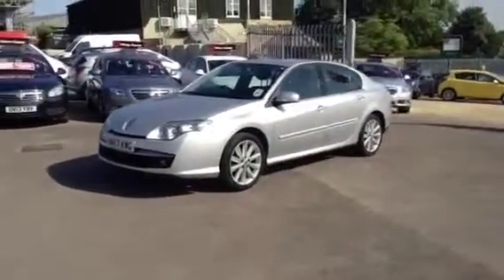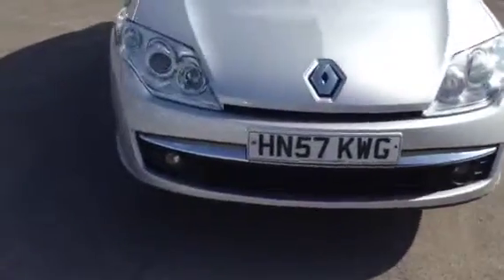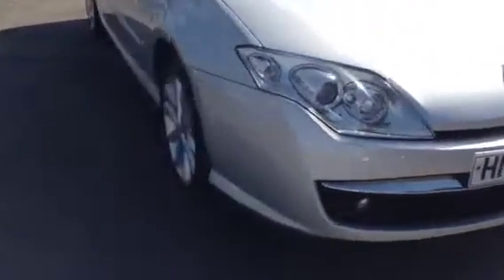As we show you around the front of the car, it does come with front fog lights and alloy wheels. This car is taxed till February of next year. As we move to the back of the car, it has got rear parking sensors too.